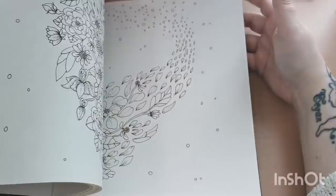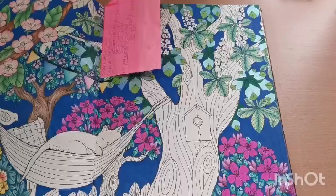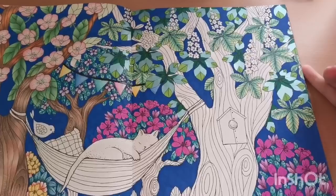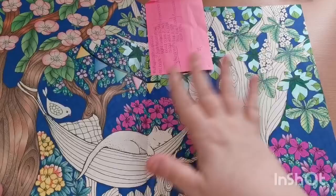Next is Twilight Garden by Maria Trolley. I've only got a WIP in here — luckily I wrote down the colors. It's a double page spread that is a forever WIP; I come back now and then to work a tiny bit on it and then put it away. It would be nice to finally get this one crossed off my list of WIPs.